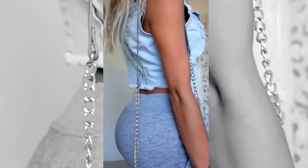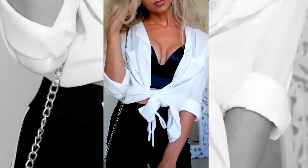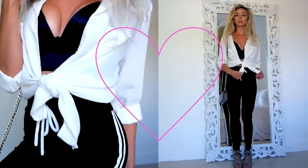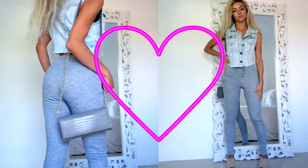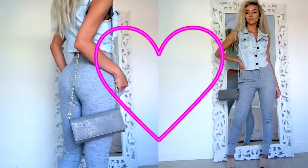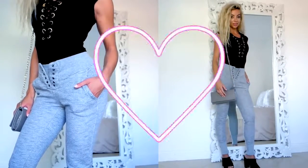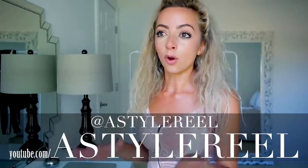Ideas on how to just be comfy and sexy. This is just what I dress like on the everyday basis. Let's get into it. I hope this helps you guys.